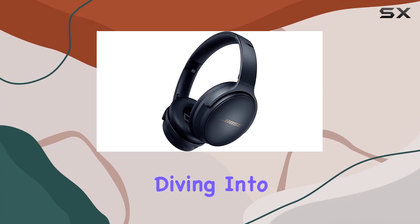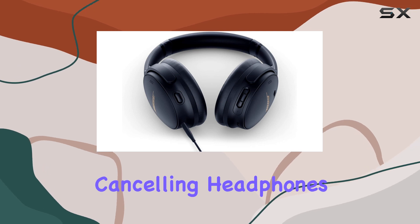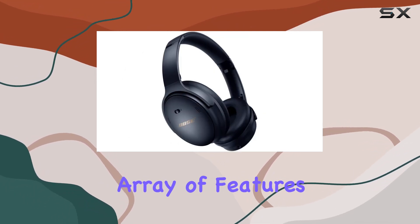Hey everyone, today we're diving into the Bose QuietComfort 45 wireless Bluetooth noise cancelling headphones. These limited edition over-ear headphones boast an impressive array of features.